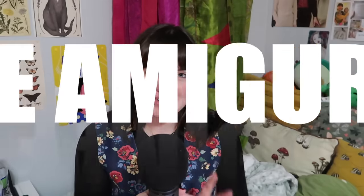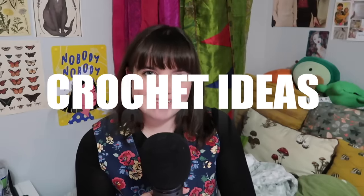Hi guys, welcome to my channel. If you're new here, welcome, and if you're not, welcome back. Today we have another highly requested video — and when I say highly, I mean highly. It has been requested since my channel blew up in like March of this year. I know you guys need some more gift ideas, so let's get this one out. This one is 50 Cute Amigurumi Crochet Ideas.